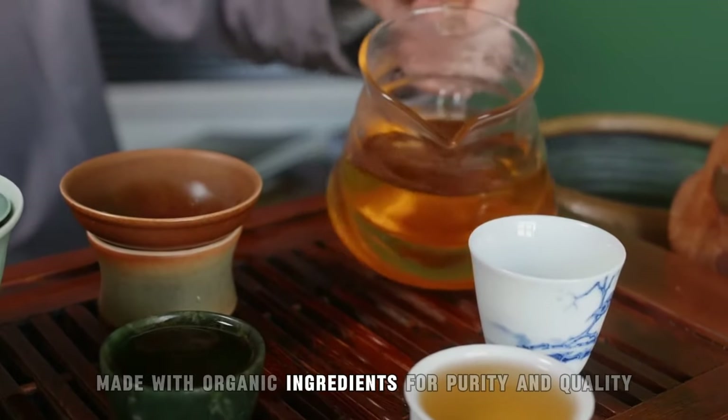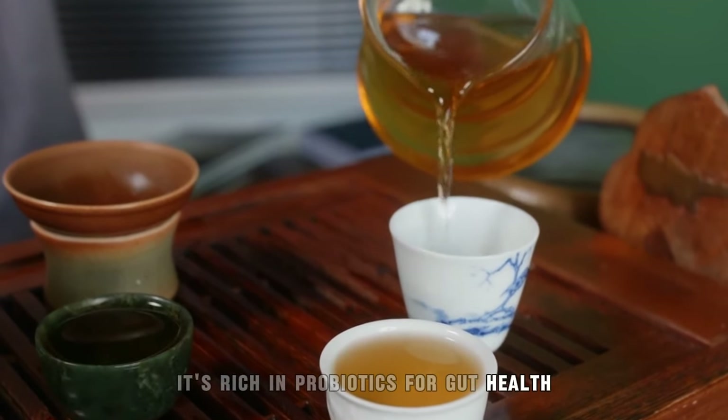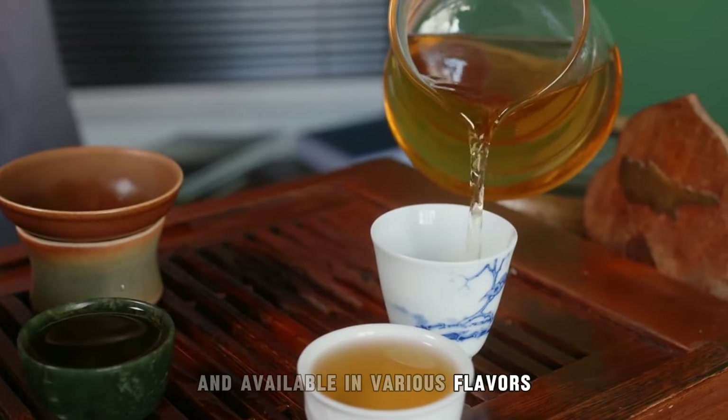Made with organic ingredients for purity and quality, it's rich in probiotics for gut health and available in various flavors for diverse preferences.